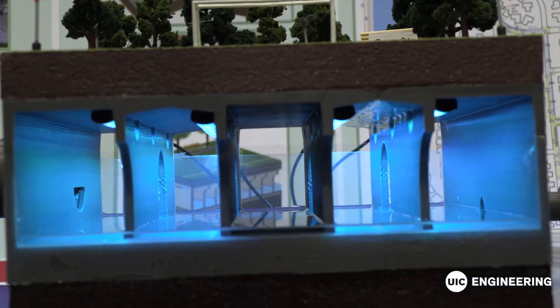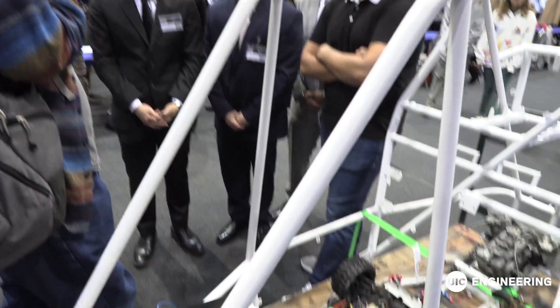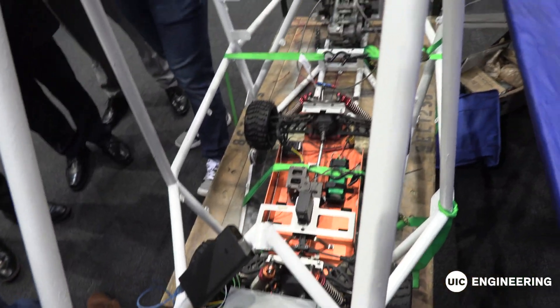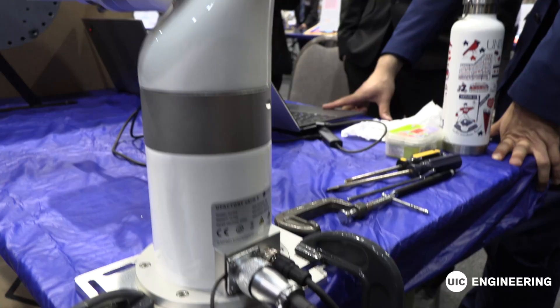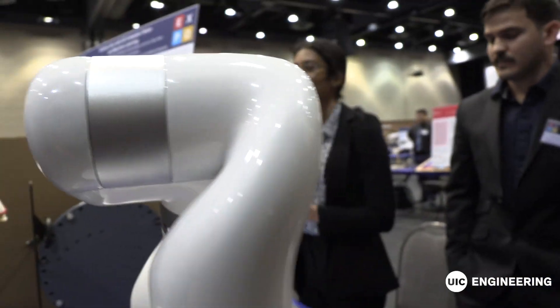I'm a UIC alumni, graduated in 2003, and after many years of considering coming to help out as a judge, I finally decided to do it this year. I included my son, as he wants to be an engineer. We saw a lot of great projects. I think the students show a lot of progress. Twenty years ago we did not have a 3D printer on campus, and now I'm told we have multiple — very exciting things happening here at UIC.